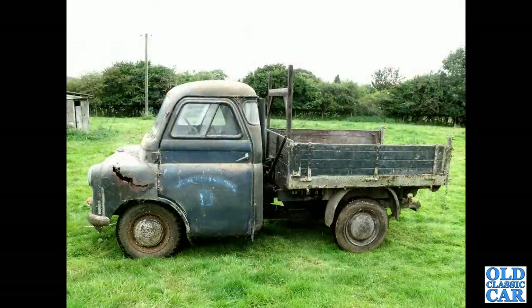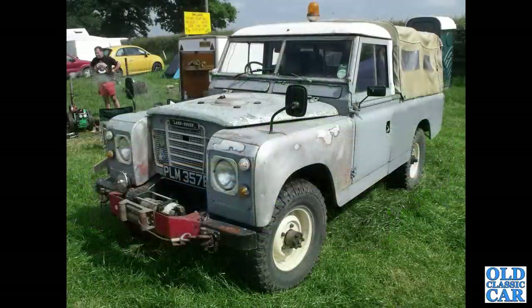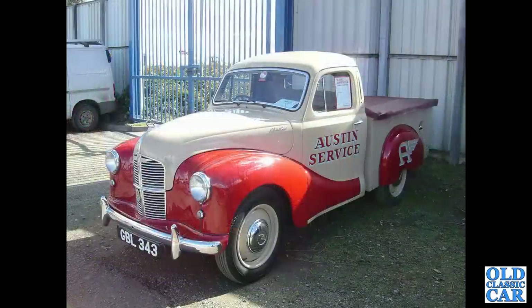The side view of a pickup-stroke-tipper Bedford CA Mark 1, very much a barn find being dragged out of a building in a field. That's followed by a long wheelbase 110 Land Rover, appears to be a Series Three albeit on a slightly earlier registration. Over to the Donington classic truck show, and this is an Austin A40 pickup truck of the early 1950s.